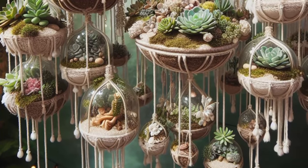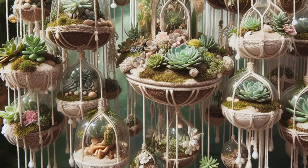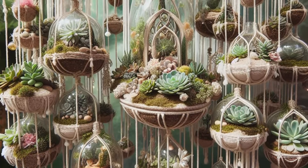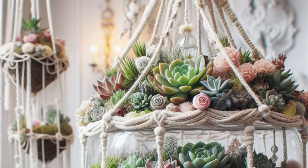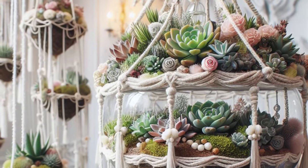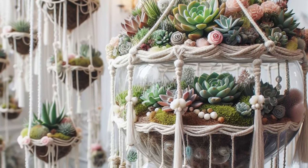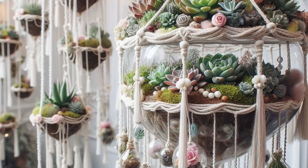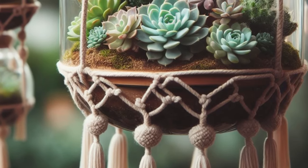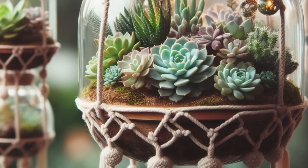Embark on a journey into the realm of whimsy with this enchanting vertical succulent garden idea, a delightful homage to fairy tales and fantasy landscapes. Picture succulents lovingly nestled in intricate terrariums, each one a tiny world unto itself, brimming with vibrant life and untold stories. Suspended from macrame hangers, these miniature gardens seem to float in midair, casting a spell of wonder and enchantment upon all who behold them. Step into this magical oasis and let your imagination soar as you're transported to a world where anything is possible and the beauty of nature intertwines with the magic of dreams.